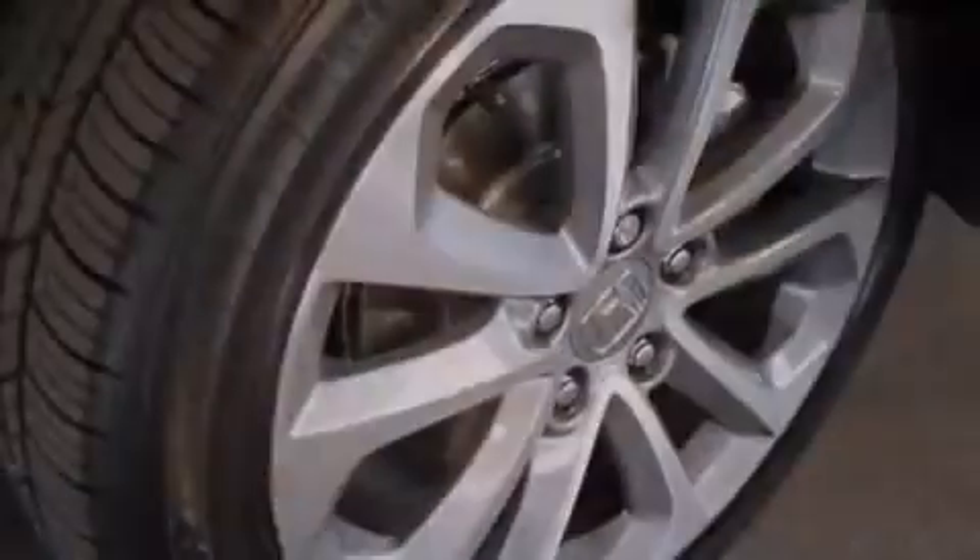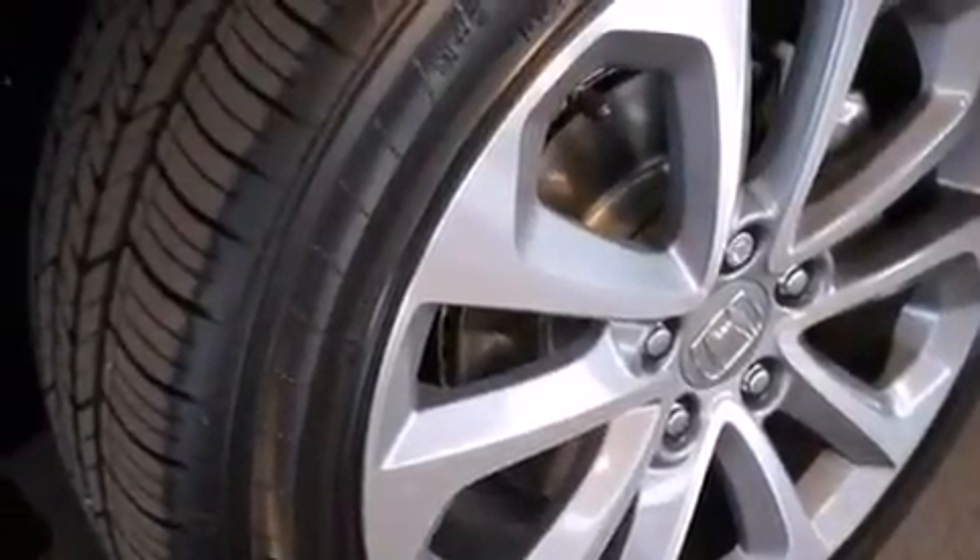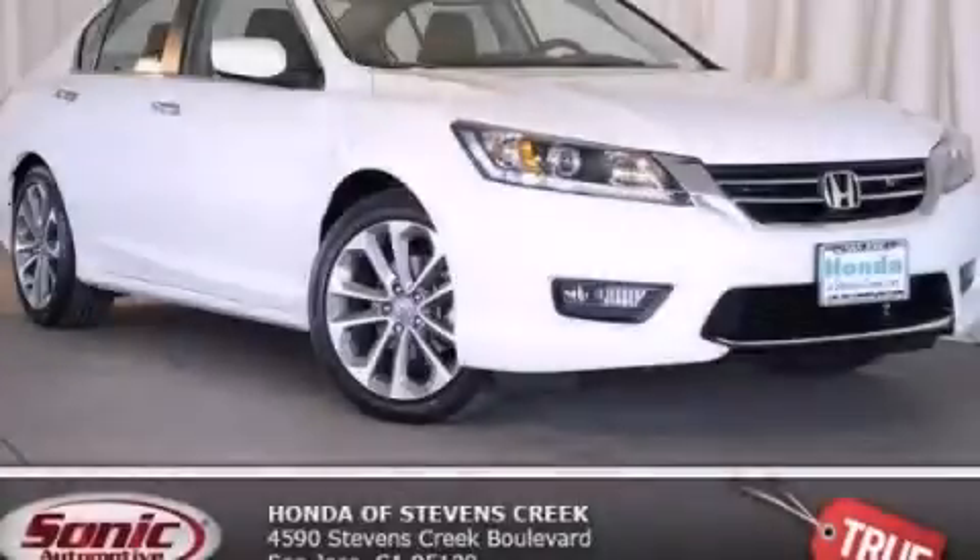With an EPA estimated rating of 36 miles per gallon on the highway, this vehicle is clearly a fuel efficient choice. This vehicle is sure to sell fast — call and arrange your test drive today.